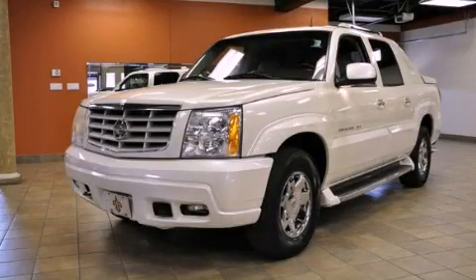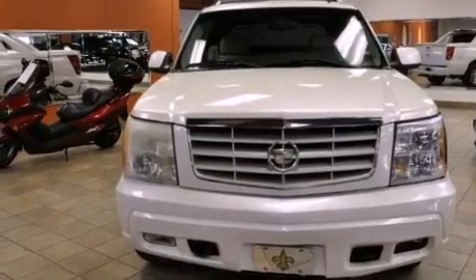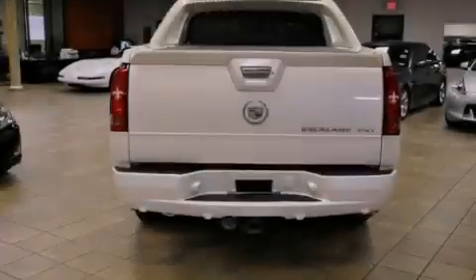This is a 2002 Cadillac Escalade, a great fit and finish. It features a 6.0-liter eight-cylinder engine and an automatic transmission.